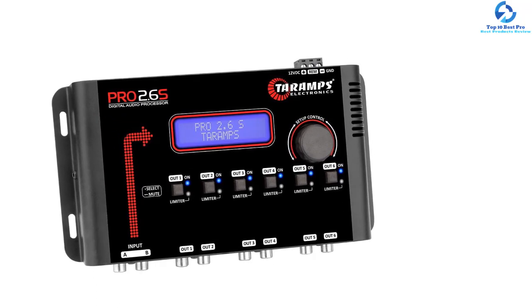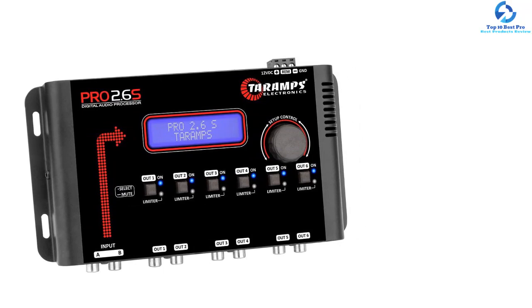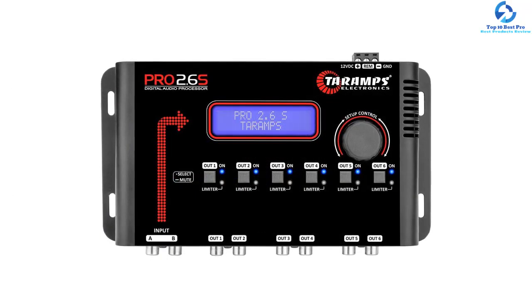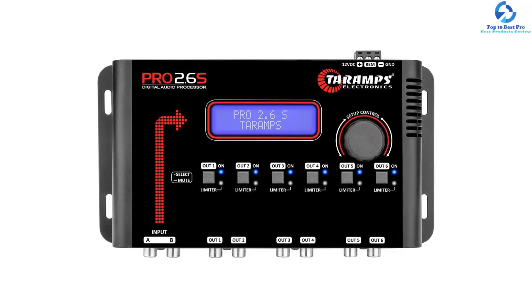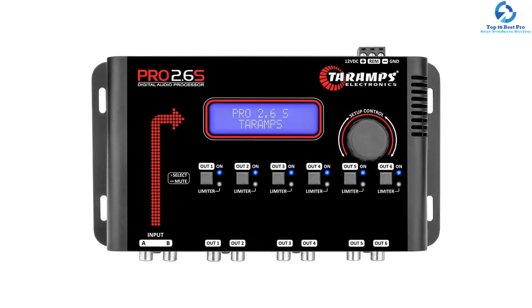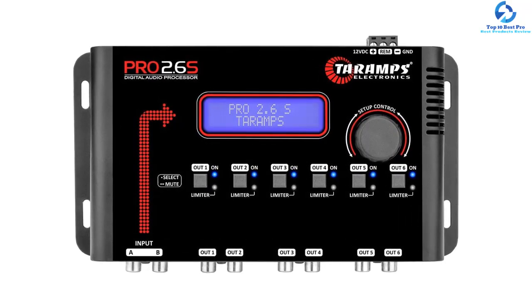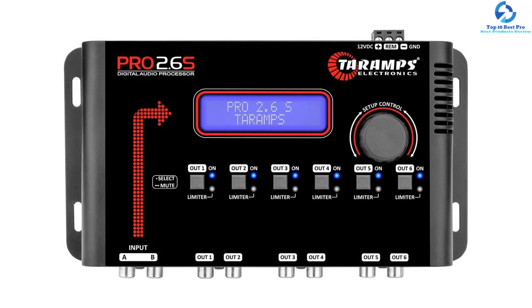You will appreciate that this product has a frequency response of between 10 Hz and 20 kHz. Apart from that, it comes with two input channels and six output channels. This bass booster also supports up to three languages, including Spanish, Portuguese, and English.